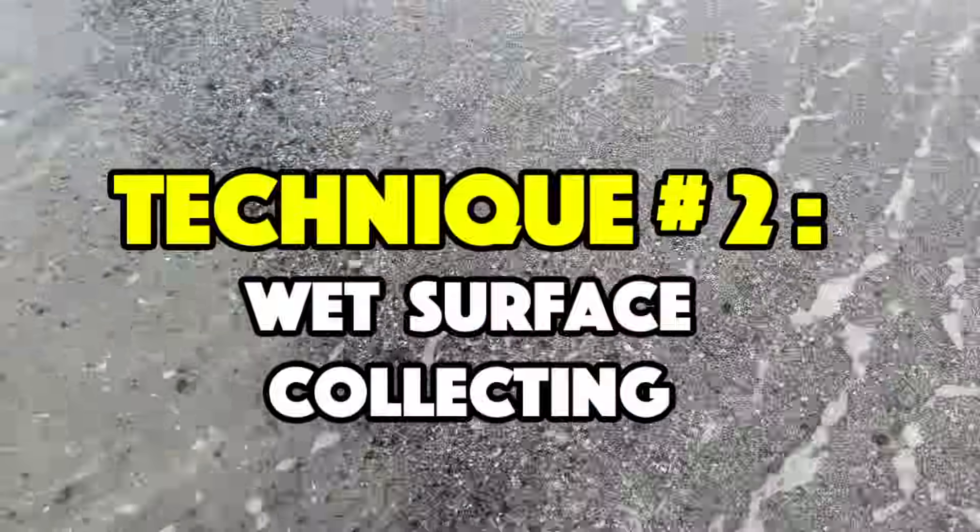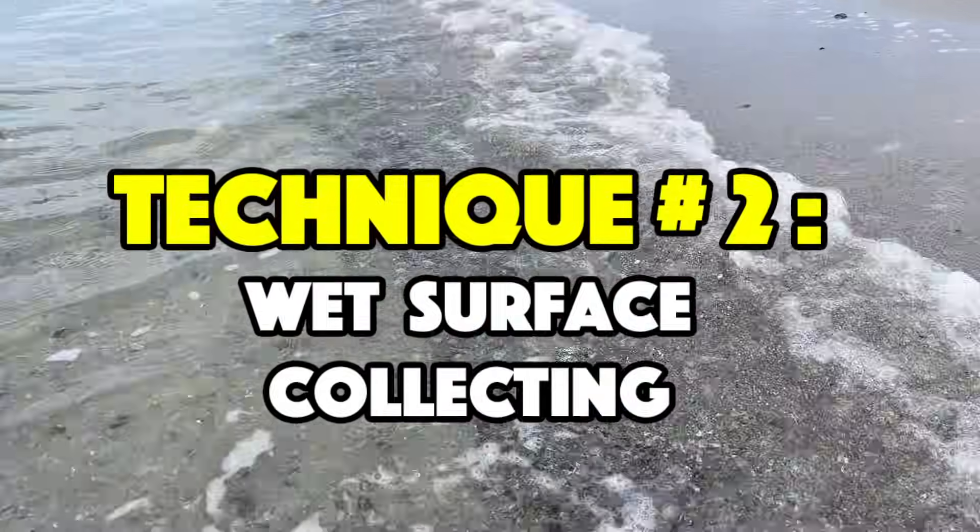All right guys, the next method we are going to try is walking along the shoreline as the waves are washing through gravel.